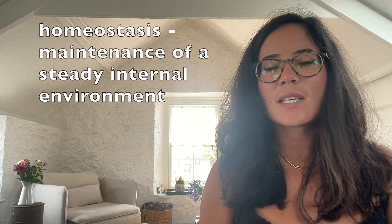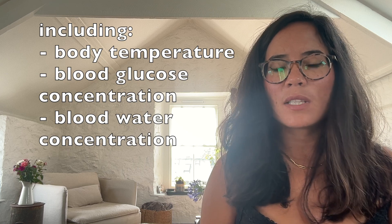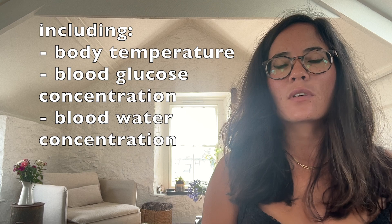Homeostasis means the maintenance of a steady internal environment. Such internal environments include body temperature, glucose concentration of the blood, as well as water levels of the blood.